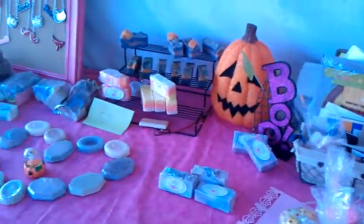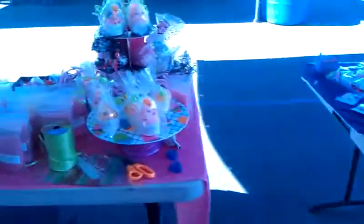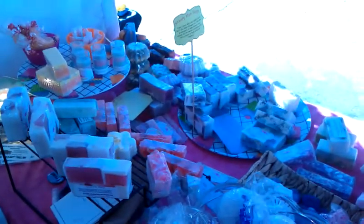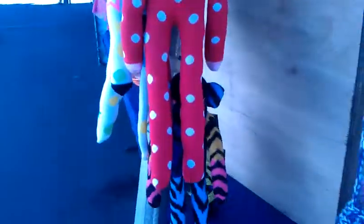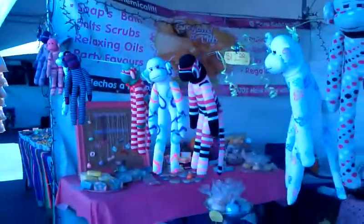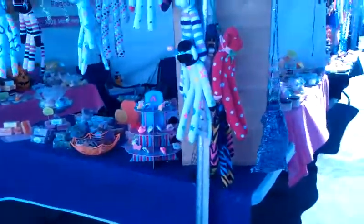We have somebody, so I might have to leave pretty soon. Let me come from the outside so you guys can see the booth. I have some sock monkeys that my sister-in-law makes — they're pretty cute, all handmade. But let me show you from out here what you can see when you walk to my booth.